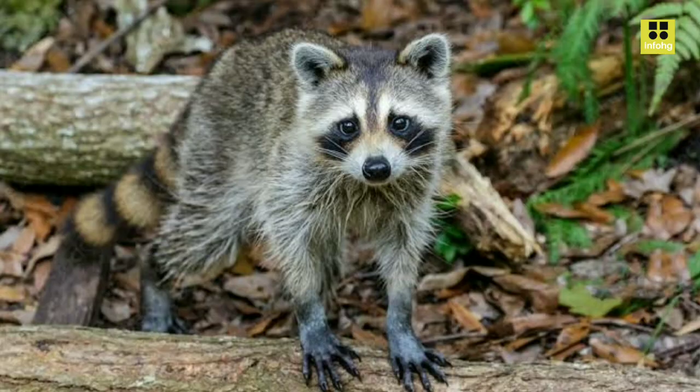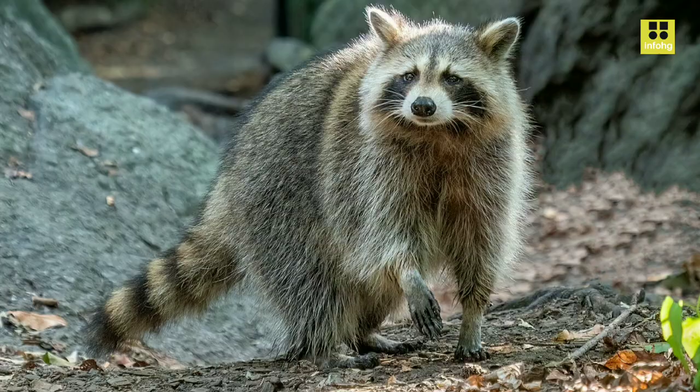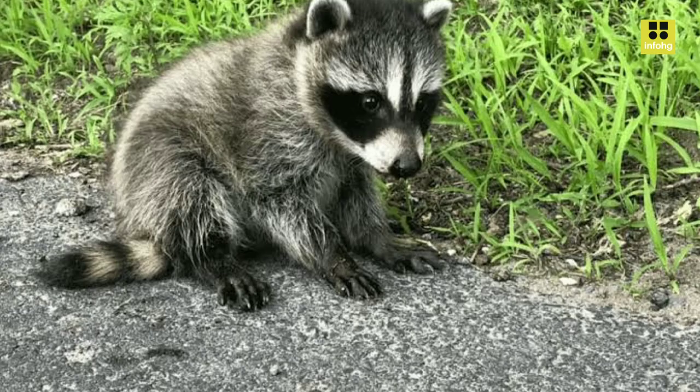The Guadeloupe raccoon is mostly nocturnal, becoming active after dusk and searching for food throughout the night. During the day, they typically rest in tree cavities or other concealed locations to avoid predators and the heat. Although they are solitary creatures, they occasionally form small groups, especially during mating season.